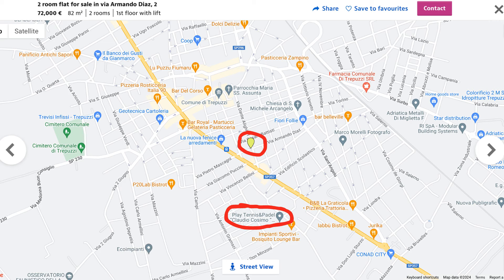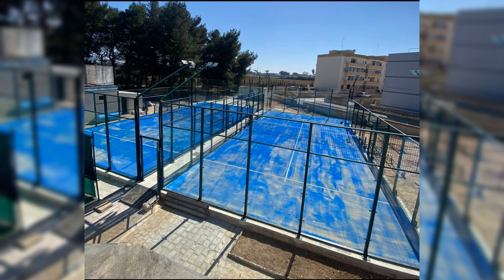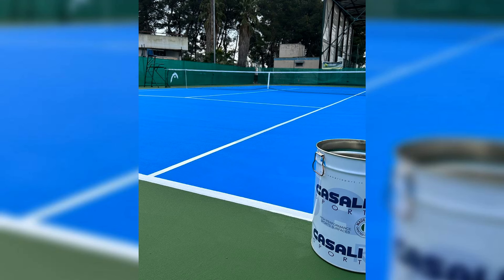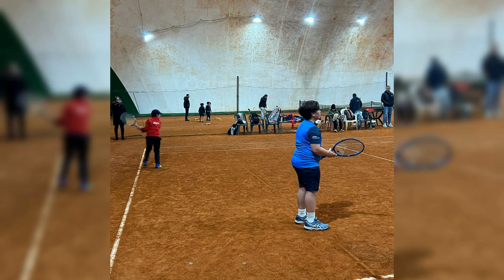If you are a tennis or paddle tennis player, Play Tennis and Padel Claudio Cosimo Trepuzzi is a tennis club rated 4.6 on Google, not far from any of these apartments. They have covered tennis courts so you can train even on rainy days. It is located inside the Trepuzzi Municipal Park, with two indoor courts and one outdoor court.